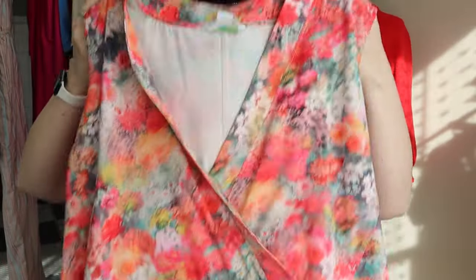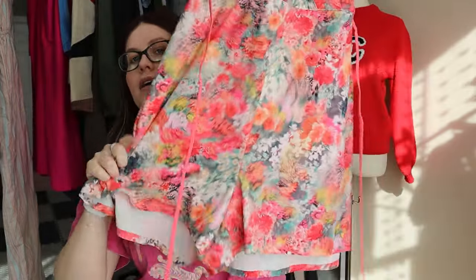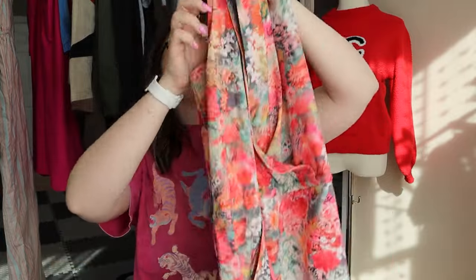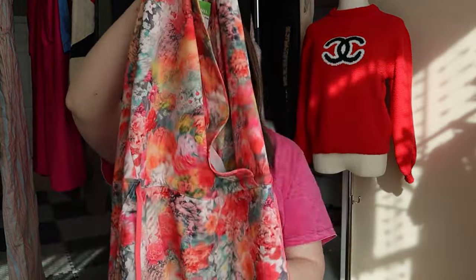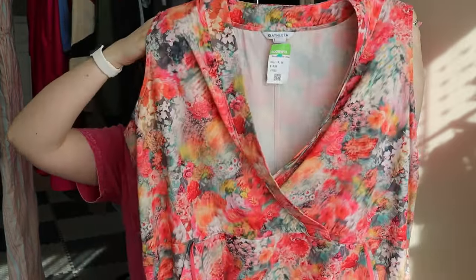This is an Athleta size 1X — a floral romper with a waist tie, big front pockets, and little shorts. If this was an extra small or small I probably would have left it behind, but being a 1X in great condition I went ahead and grabbed it. Originally this was at a Goodwill store and they wanted $15 for it, but nobody bought it, so it made its way to the bins.